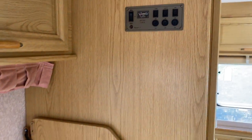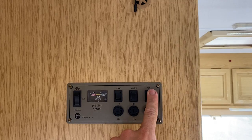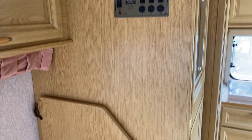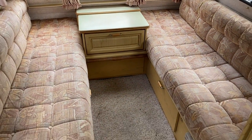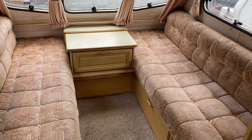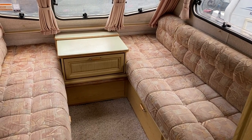We have the caravan control panel here which runs all your accessories. There is a fold-down coffee table that comes off the wall. These single beds in front become a double — you sleep that way and they become a double. The hutch in the middle is removable so you get an even bigger bed — a very large bed.